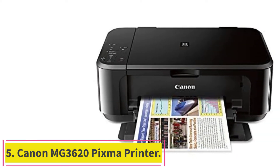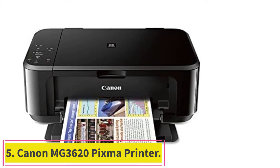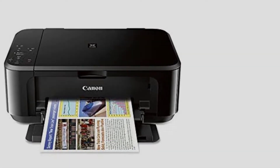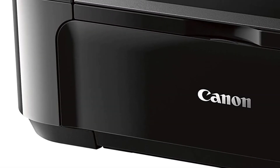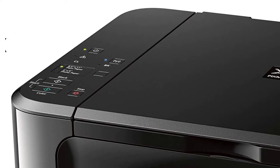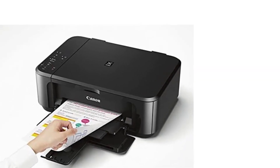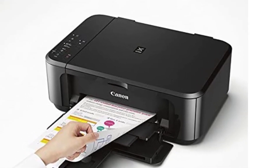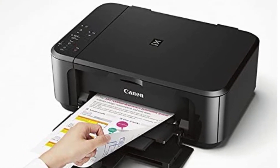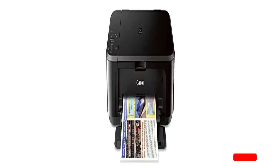At Number 5: the Canon MG3620 PIXMA Printer. The Canon MG3620 printer is an excellent choice if you have limited space. Because of its distinctive tiny form, you may simply store it in confined locations. If you acquire this printer, you won't have to worry about running out of space. Furthermore, the printer is simple to set up, so you won't have any problems doing so when you acquire it.